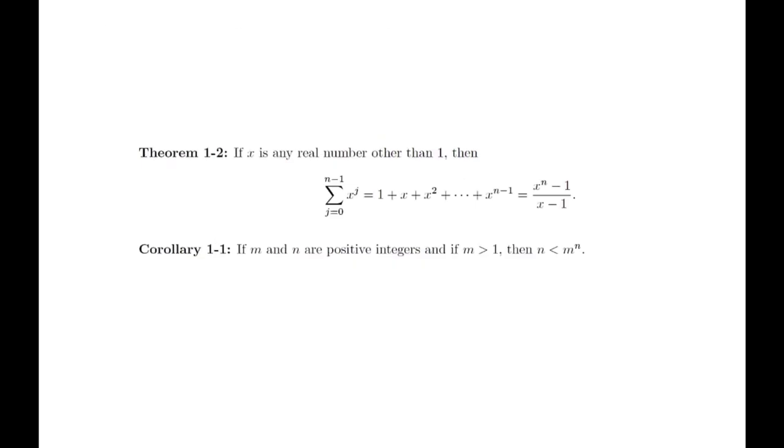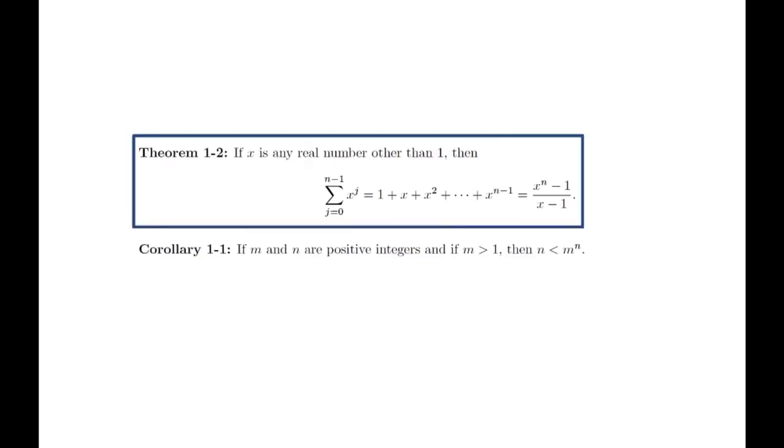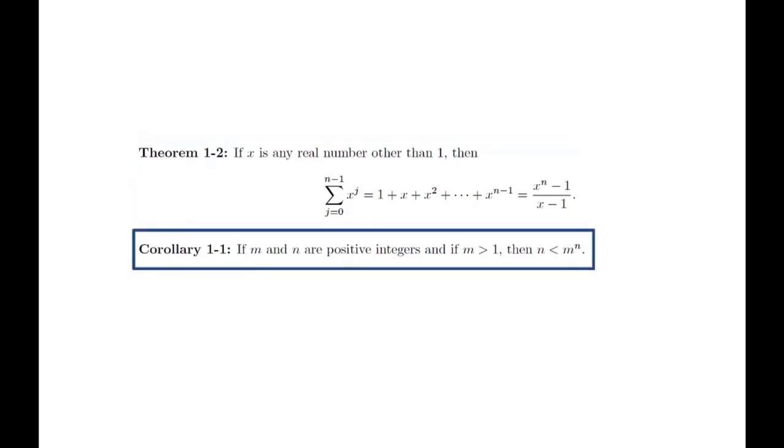There are two more statements that we will prove in class: the formula for the sum of the terms in a finite geometric sequence, and an observation that we will use in the next section.